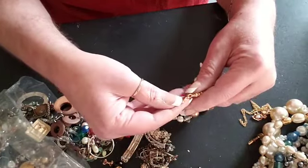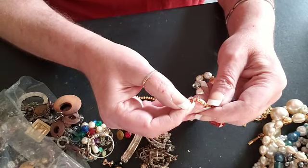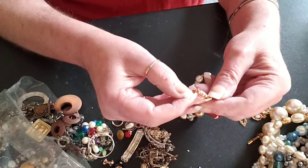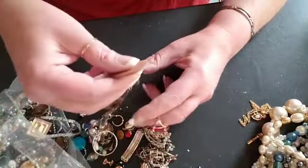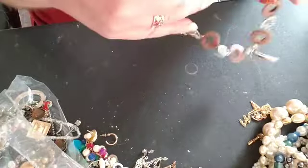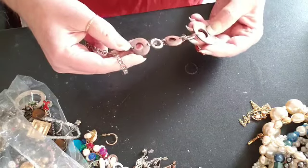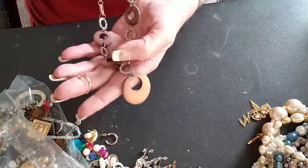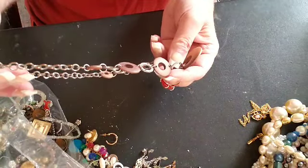This actually has a name on it — hmm, which I can't read, too tiny. Here is another little choker necklace with some wooden beads. So that's kind of cute.